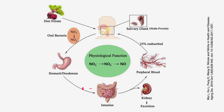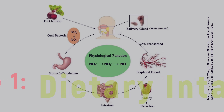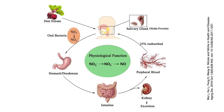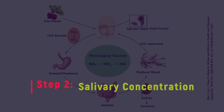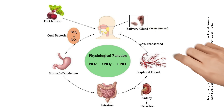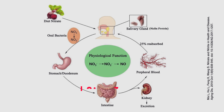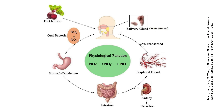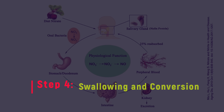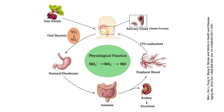Let's review the nitrate-nitrite-nitric oxide pathway — there are four main steps. Step one, dietary intake: when you consume nitrate-rich foods, these nitrates are absorbed into the bloodstream through the small intestine. Step two, salivary concentration: a significant portion of these nitrates get concentrated in the salivary glands and then secreted into the mouth. Step three, the oral microbiome: the oral cavity houses specific bacteria that reduce these nitrates to nitrites. Step four, swallowing and conversion: once swallowed, these nitrites — especially under conditions of low oxygen, like during intense exercise — can be reduced to form nitric oxide.